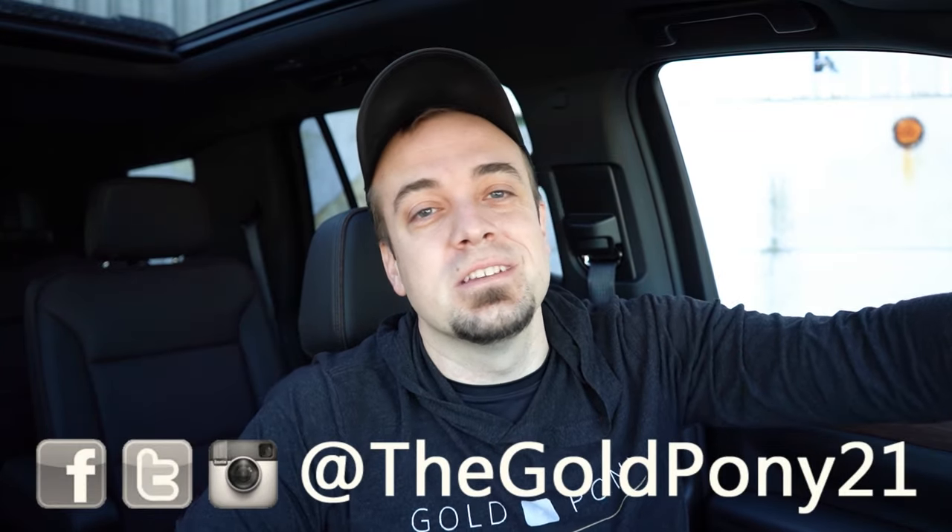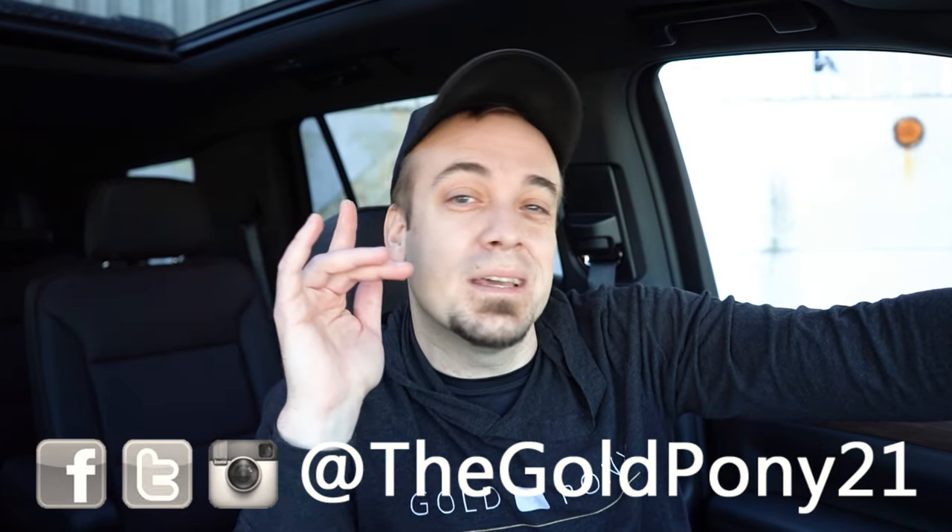Let me know what you guys think in the comment section below. Thank you so much for watching — follow me on social media, hit subscribe and the bell notification if you're into new car reviews. I appreciate you guys watching more than you know, and I'll see you all in the next video. Stay gold.